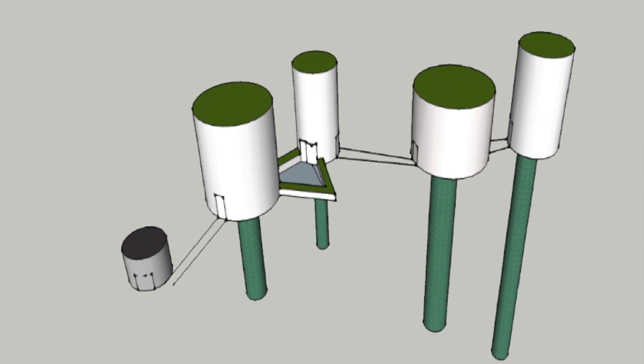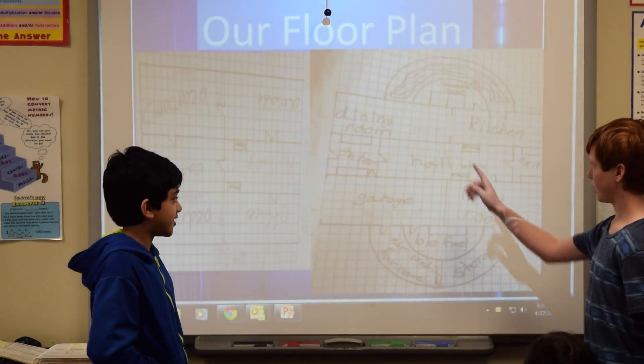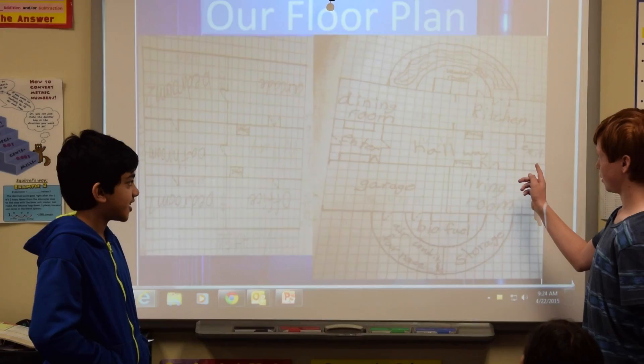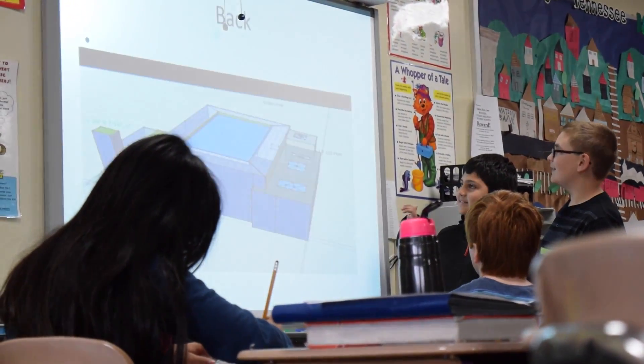We really zoomed in on some different areas. We looked at social studies and the economy, and then we brought in the curriculum of geometry, and the math just kind of came naturally. They wanted to know how to do the math so that they could finish their project.